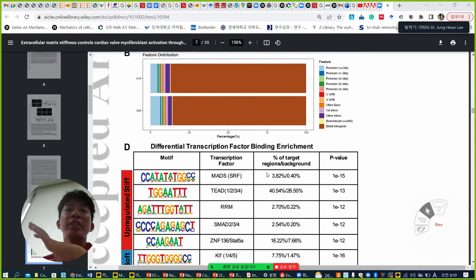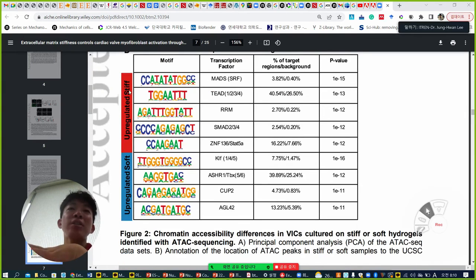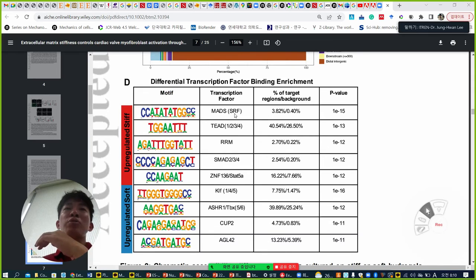They then want to know which transcription factors are involved in the two different stiffness conditions. In stiff, the well-known mechanosensing transcription factor SRF, and then YAP/TAZ — specifically TAZ as a YAP/TAZ transcription factor — and SMAD are all highly detected. From the soft upregulated peaks, KLF is detected. As you know, KLF is one of the OSK markers, which can maintain cell flexibility. So fibroblasts on soft gel still want to maintain their flexibility, indicated by high upregulated KLF.